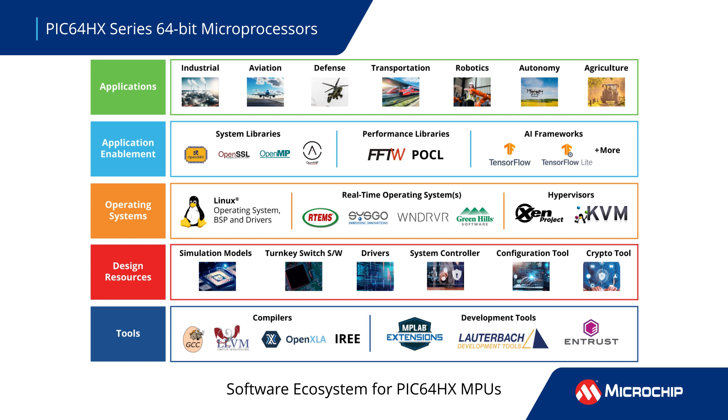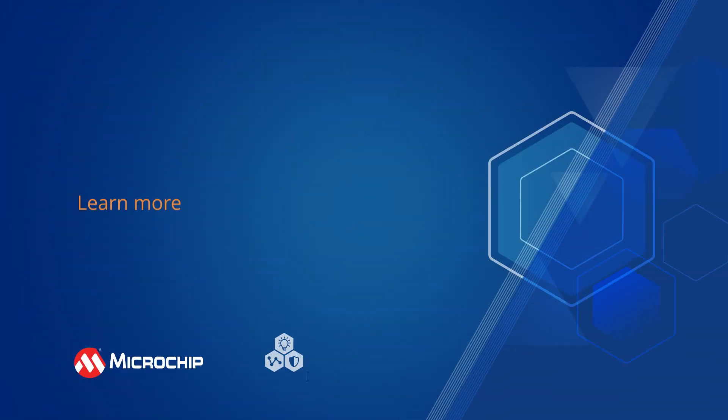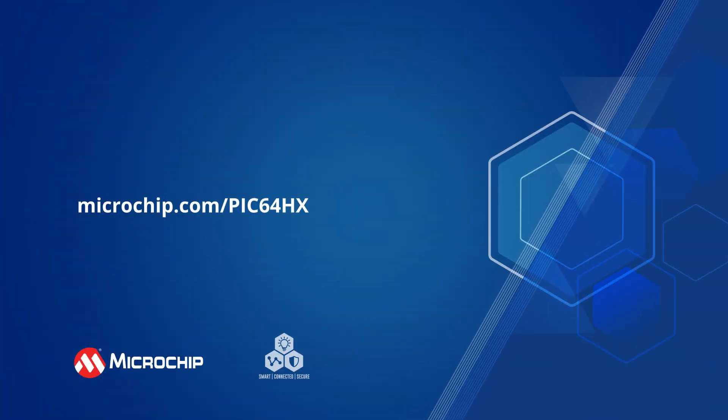The PIC64HX series of MPUs is complemented by a robust software ecosystem. Additional information can be found by following the on-screen link.